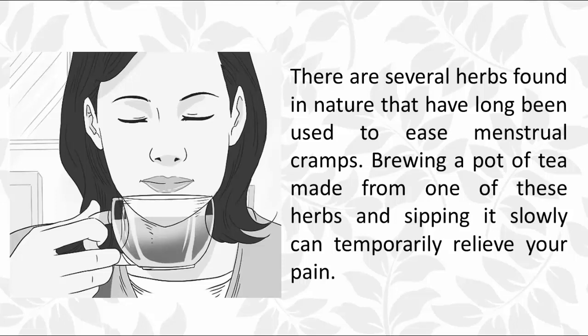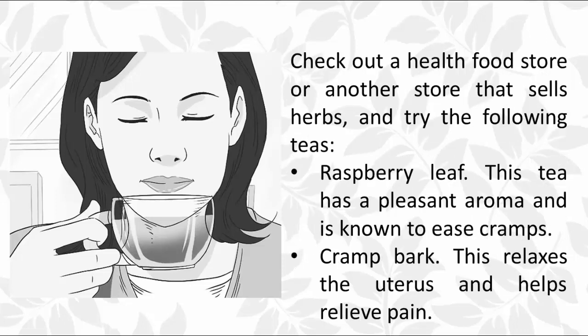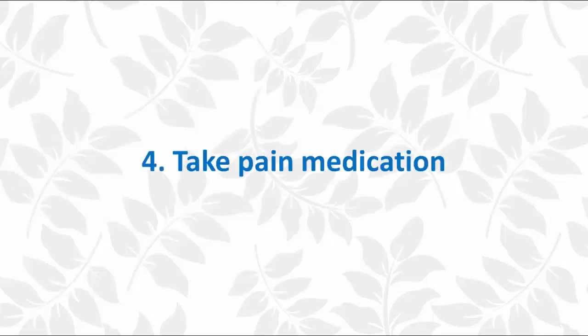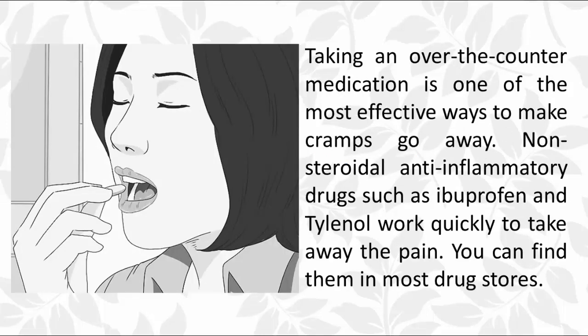Three: try an herbal remedy. There are several herbs found in nature that have long been used to ease menstrual cramps. Brewing a pot of tea made from one of these herbs and sipping it slowly can temporarily relieve your pain. Try the following teas: raspberry leaf, which has a pleasant aroma and is known to ease cramps; cramp bark, which relaxes the uterus and helps relieve pain; and dong quai, which is used for a variety of purposes as it effectively soothes the nervous system.